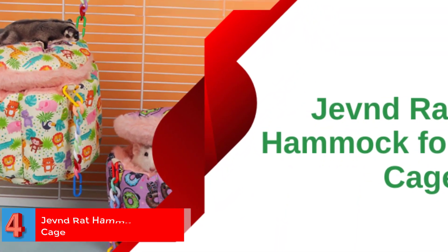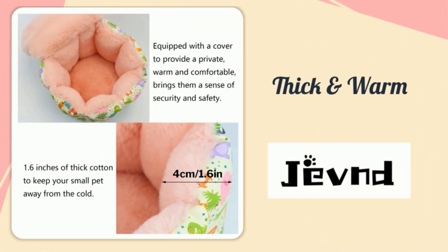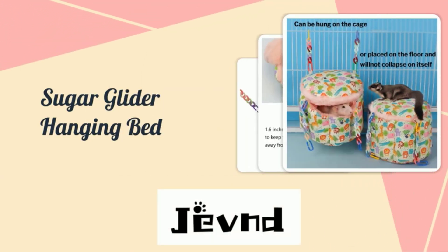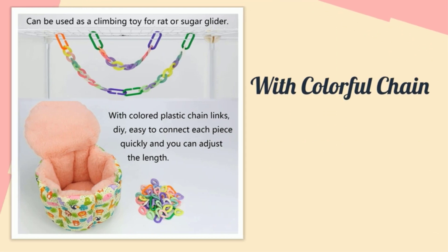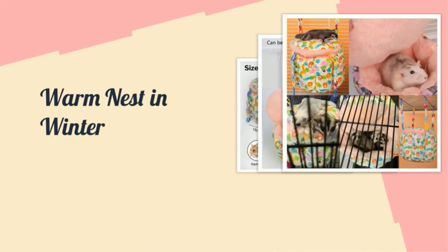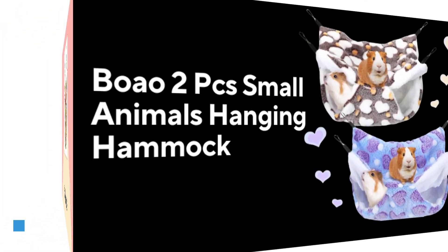Number 4: Jevn Rat Hammock for Cage. This rat hammock is about 18 x 18 cm — rats or sugar gliders like to live in groups. This sugar glider toy could sleep at least two sugar gliders or rats, allowing them to cuddle up to each other. Product Dimensions: 7.1 x 7.1 x 0.99 inches, 7.37 ounces. Material — Cotton. What We Like: Two ways to place the rat bed, suitable for most small pets, enough space, private and protective, colored chain links. What We Don't Like: Only rats are perfect fit.